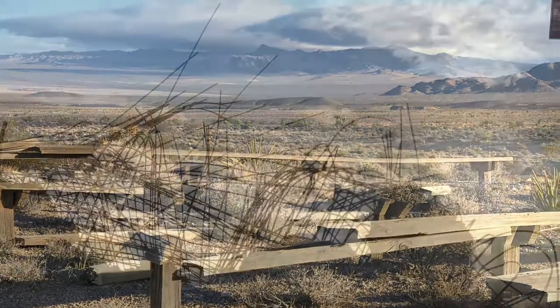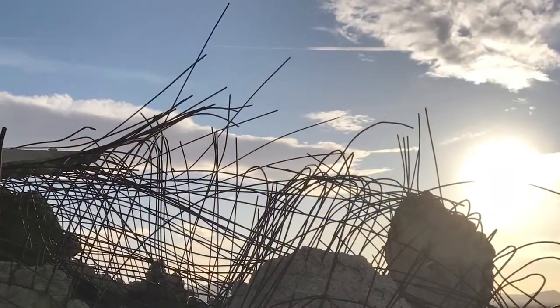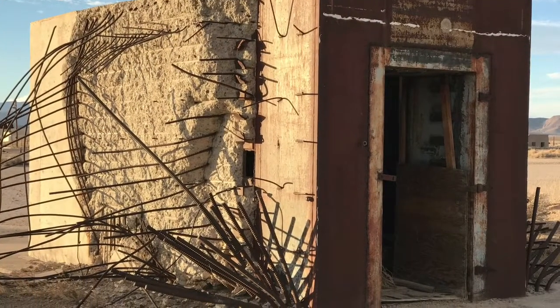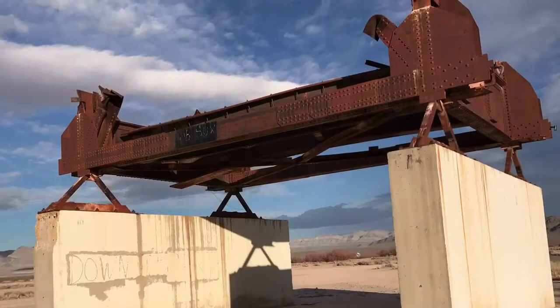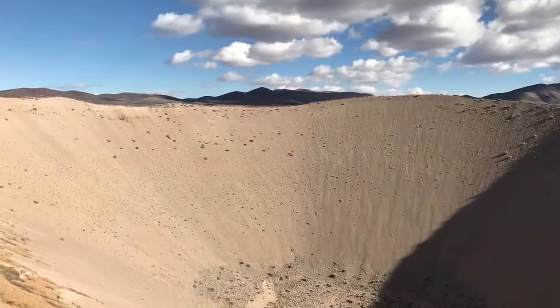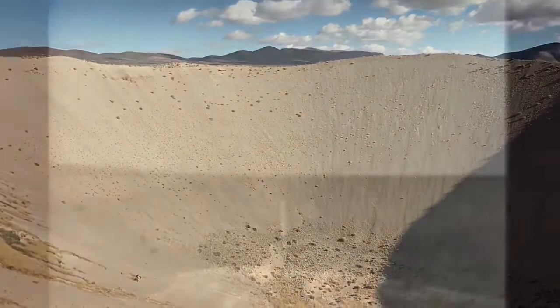Some left crumbled concrete and twisted steel on Frenchman Flat. Scientists even explored peaceful uses for nuclear devices. Behind me is Sedan Crater, which was a Plowshare test, to understand how you could use a nuclear device — in this case a 104-kiloton nuclear device — to dig out possibly a harbor or develop another Panama-type canal.